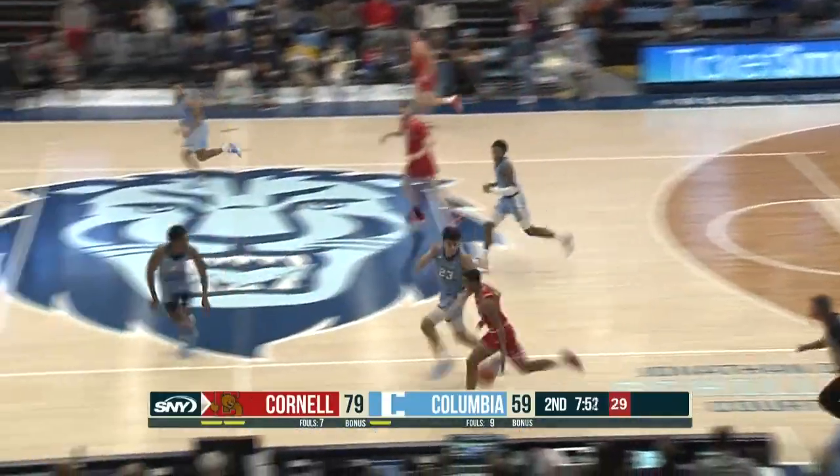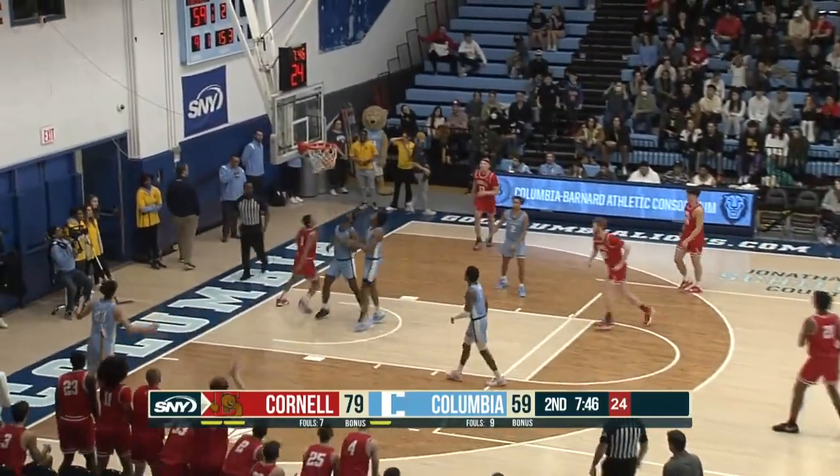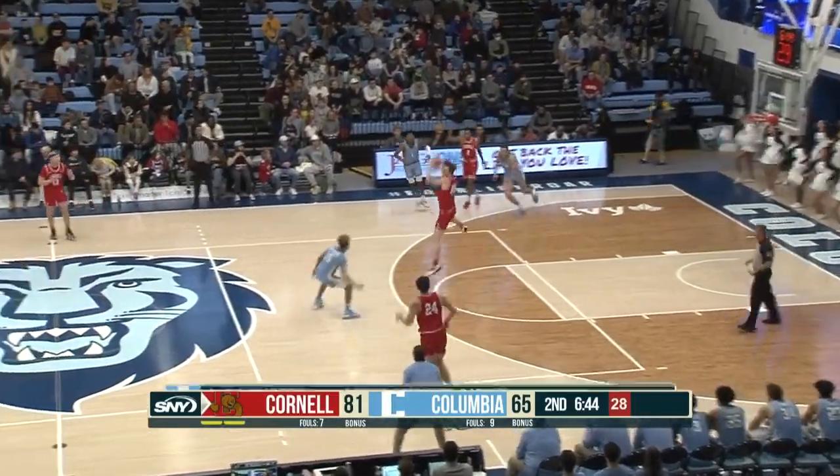Against pressure, a nice dish by Nolan. Cornell has been maintaining this 20-point advantage because of plays like that, as Columbia has quietly hit nine threes in this game — really important.